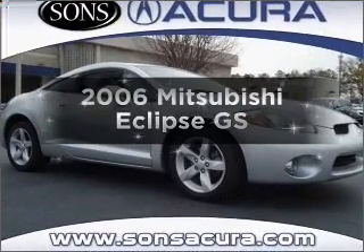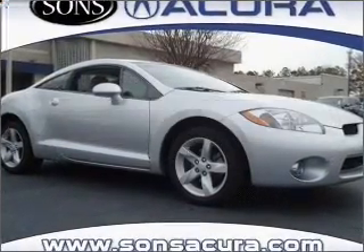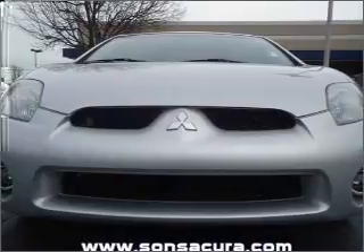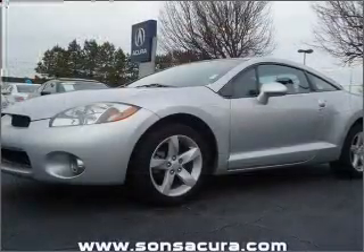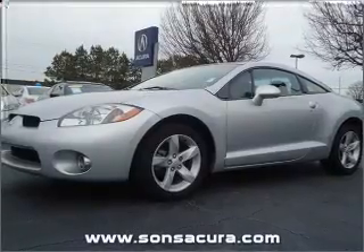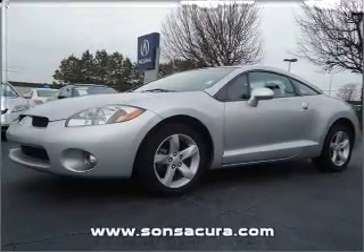Introducing the 2006 Mitsubishi Eclipse. If you're looking for a first-rate auto, this one could be yours today. With an efficient four-cylinder engine connected to a smooth shifting automatic transmission. Stand out from the crowd with premium wheels.